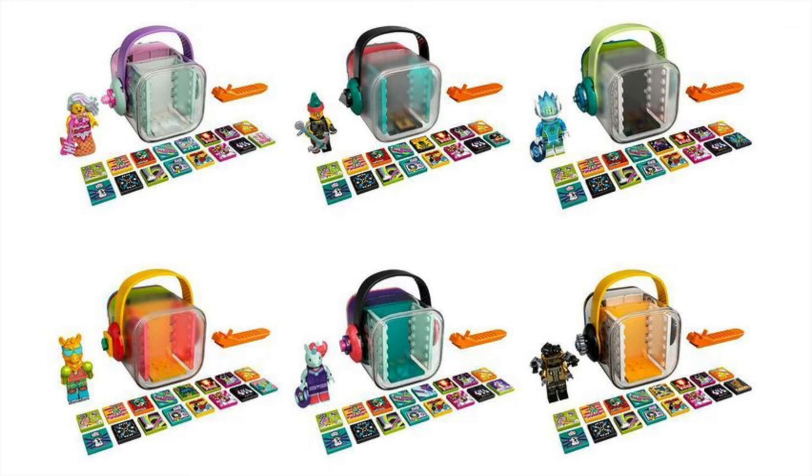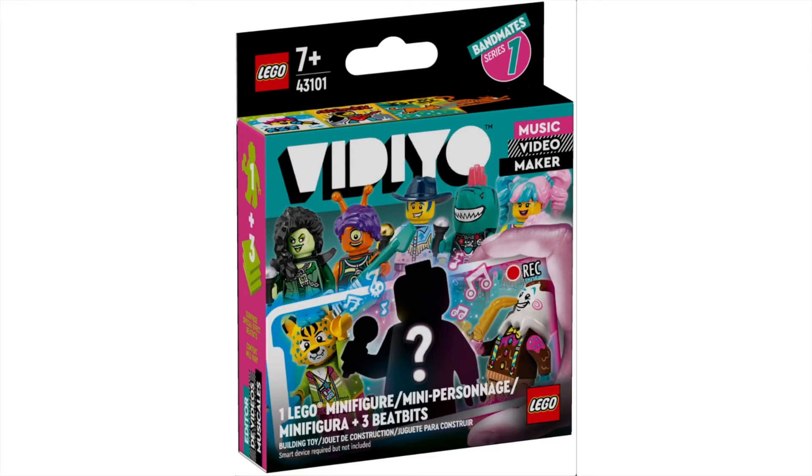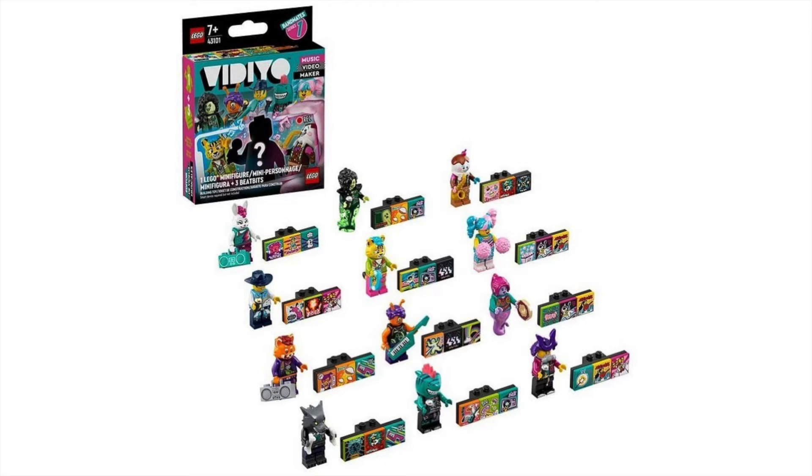Next, we have set number 43101, the Bandmate series — a 12-character CMF pack retailing for $4.99 USD each. They come in boxes, not blind bags, so you have no idea what you're going to get and no idea how many duplicates you'll end up with. That is absolutely terrible. But it is what it is. The series is great — some really crazy looking characters, absolutely ridiculous. There are some I really want and some I don't, and I really hate that because I have no idea if I'll ever be able to get my favorite characters. Let's go through and take a look at each of them individually.